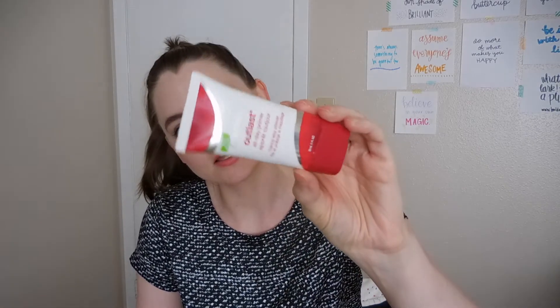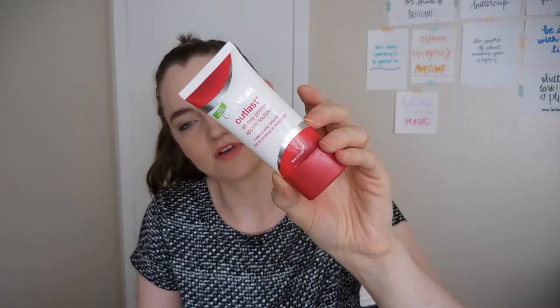Two setting powders: the Maybelline Master Fix Loose Powder and the Rimmel Stay Matte Long Lasting Press Powder. I like the Rimmel one more. The Maybelline loose powder was messy and I felt like I lost a lot of product — it's just not my favorite. I love the Rimmel powder. The CoverGirl Outlast All Day Primer was fine, nothing spectacular. When I first started using it, it irritated my skin a little bit, but I got used to it. Applying it felt like putting on another layer of moisturizer.